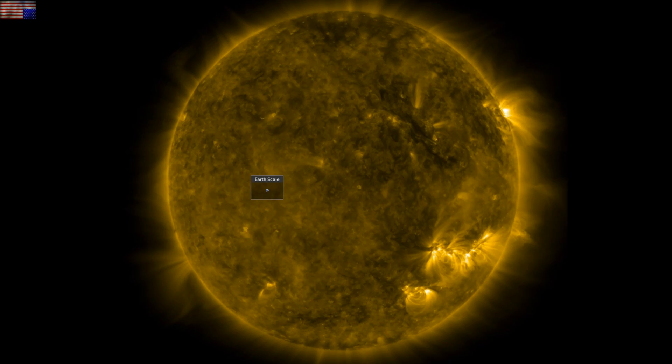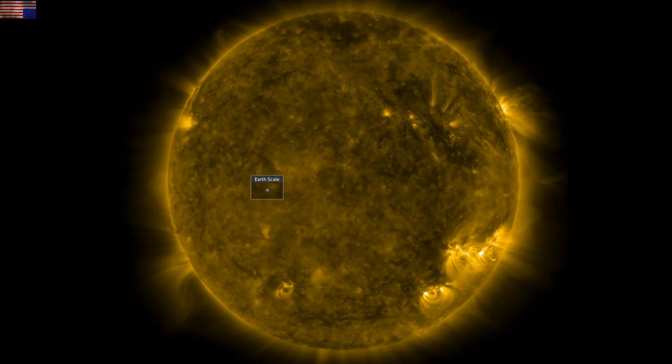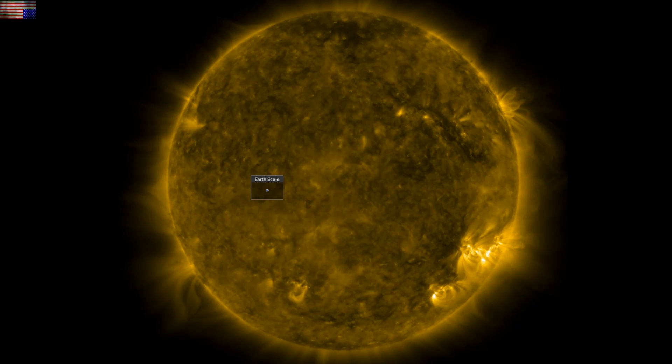Good morning folks. The sun did what we said it would do and more. We've got top science news from beneath our feet out to our star, and we are starting at spaceweathernews.com.